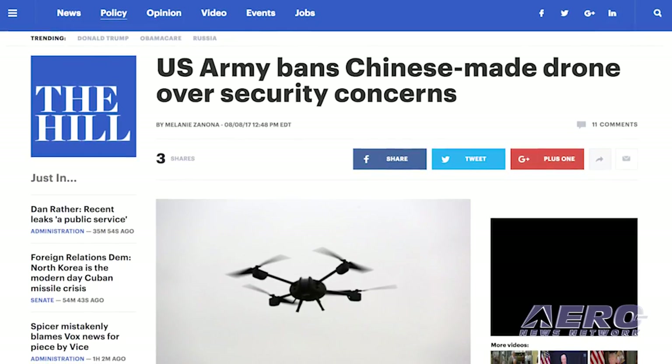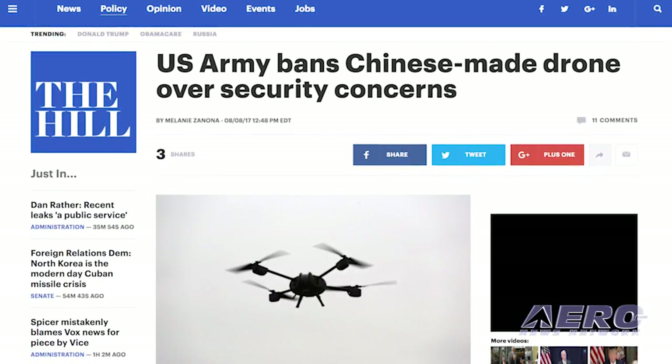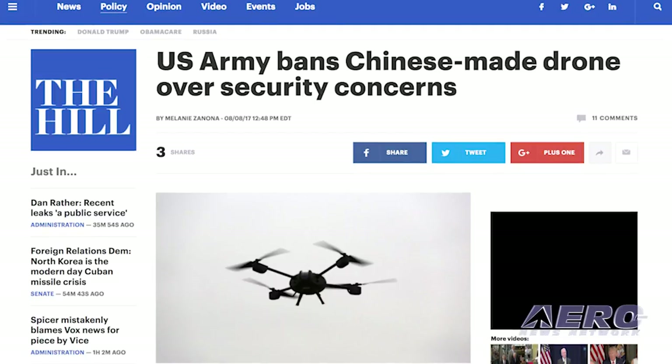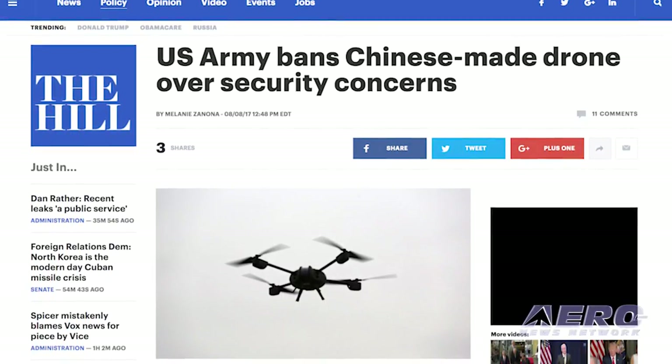The Department of the Army has discontinued use of any Chinese-built drone, leading to the grounding of UAVs it had acquired from drone giant DJI. According to the memo, due to increased awareness of cyber vulnerabilities associated with DJI products, it is directed that the U.S. Army halt use of all DJI products. This guidance applies to all DJI UAS and any system that employs DJI electrical components or software.